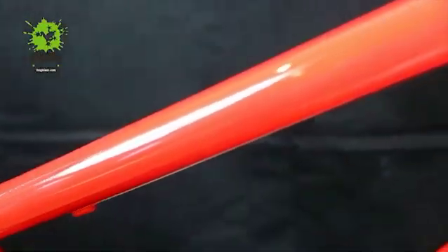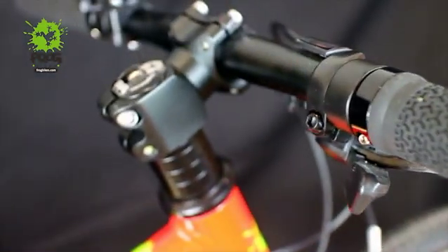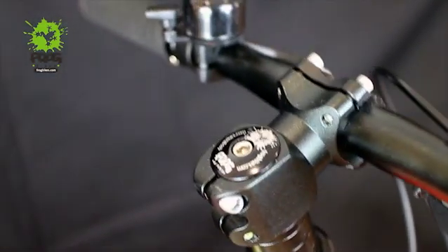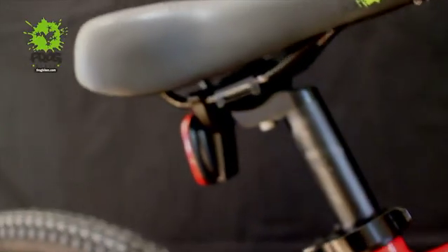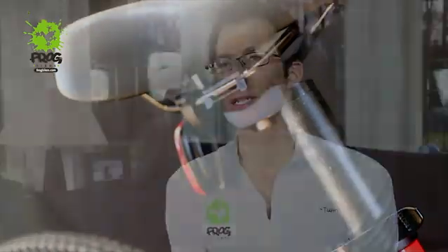At Frog we've scaled down and changed our bikes based on the research so that 80% of children can get on a bike without a problem. We've changed the reach on the top tube, the stem length, and the seat tube angle. Therefore more kids can get on our bike and just ride it.